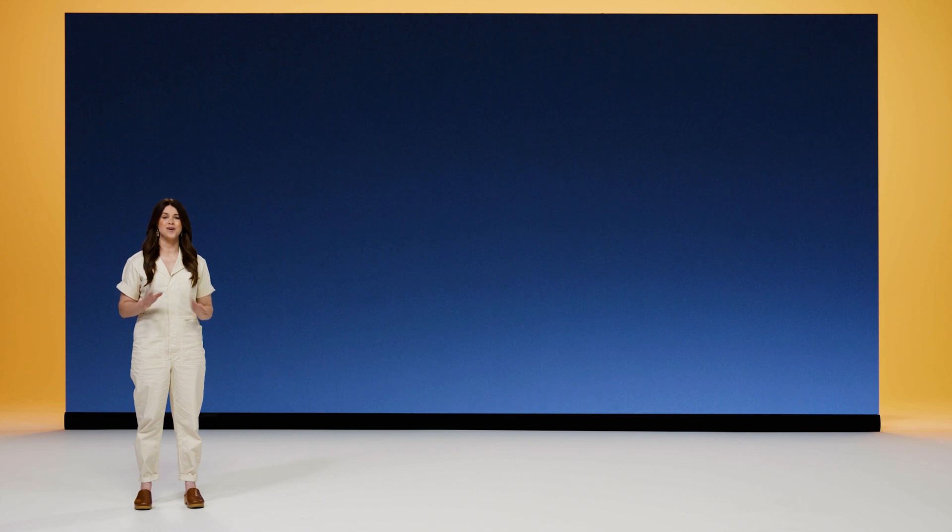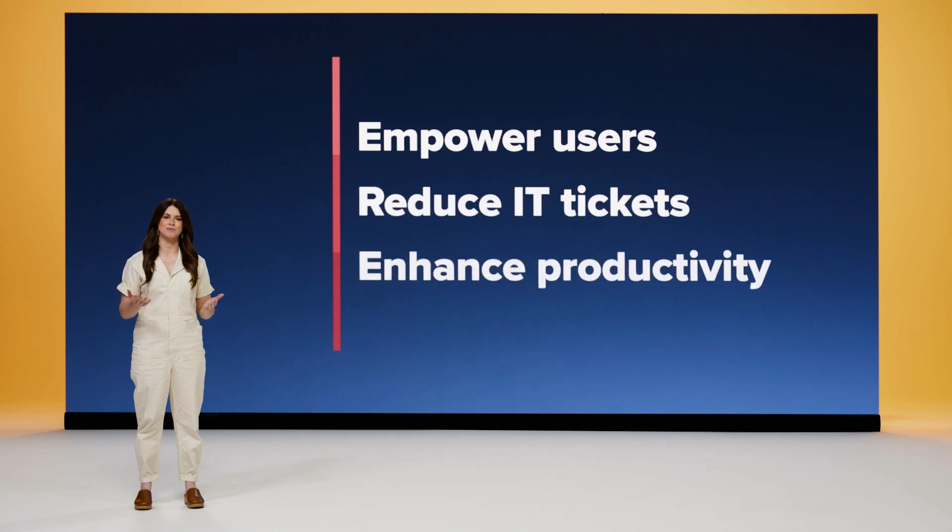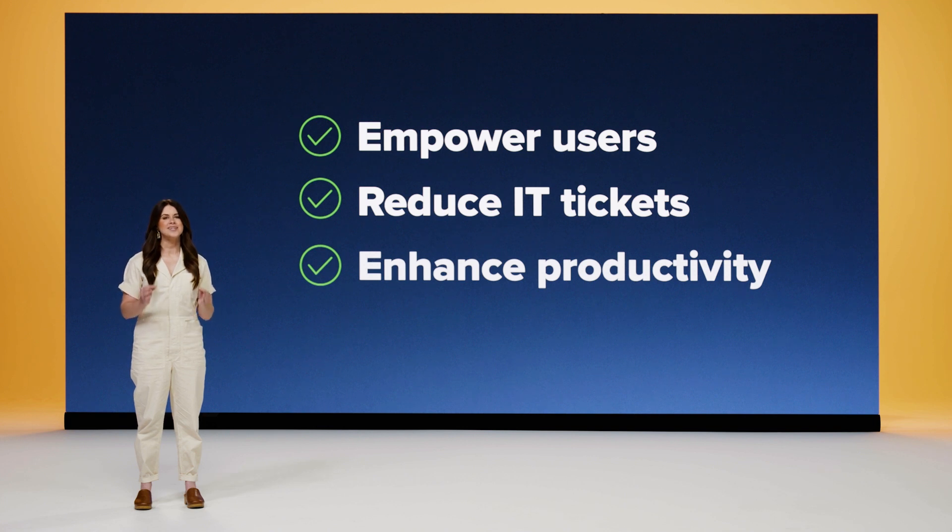Automatically guiding users to establish a secure connection is just one of the many ways that Jamf is empowering end users, reducing IT tickets, and enhancing productivity. That's our goal with Trusted Access: make the entire work experience seamless for users without sacrificing security, and build remediation right into the workflow to minimize their dependency on IT. We truly believe that we can give your users an experience they love while improving the overall security posture of your organization.